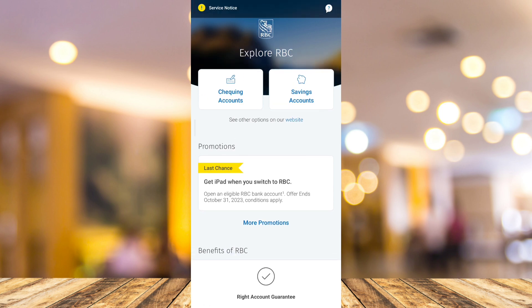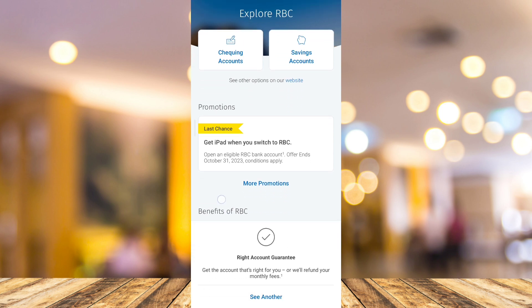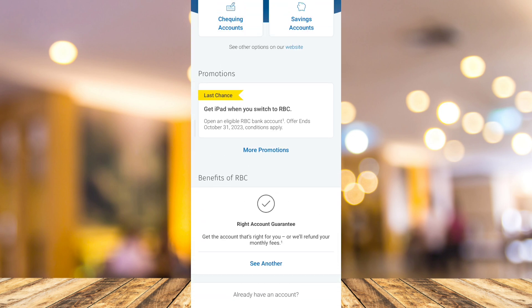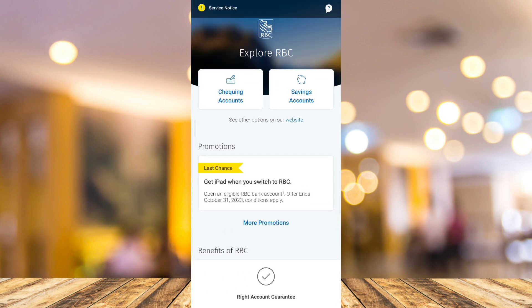You will find a button called 'My Services' — just tap on 'View My Credit Score.' There you can see your credit score, and you can also see your credit history.